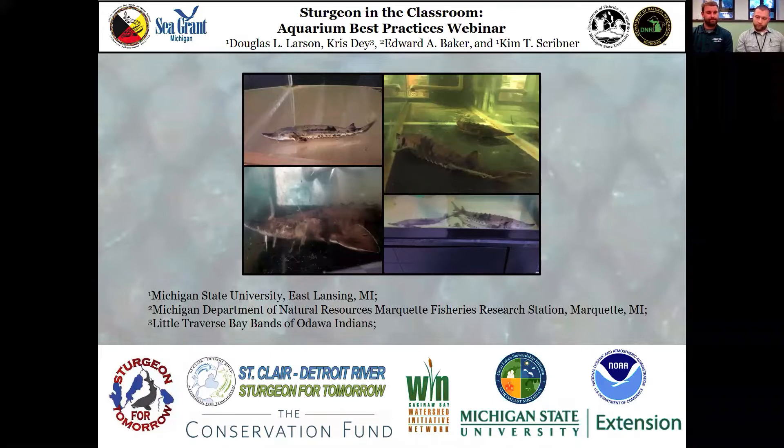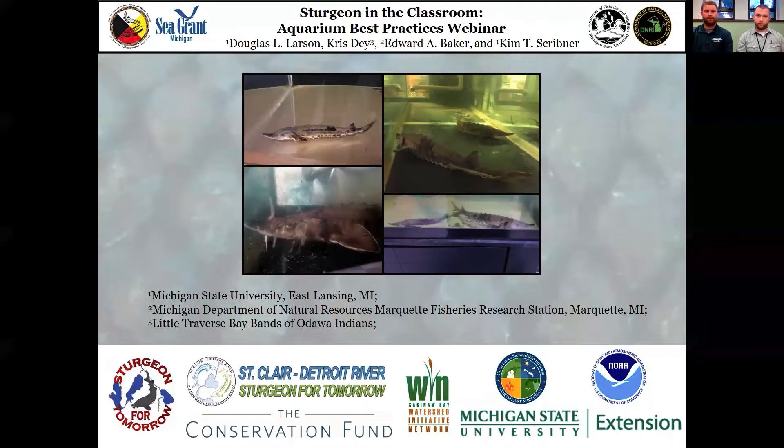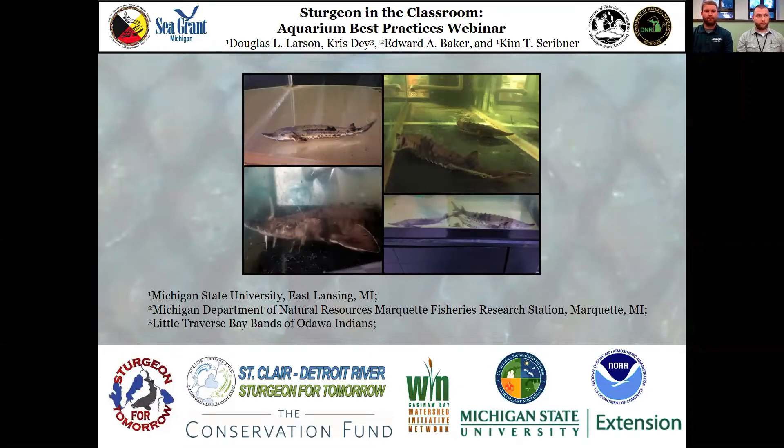The Sturgeon in the Classroom program is supported by many partners including the Sturgeon for Tomorrow Black Lake chapter, the St. Clair Detroit River chapter, the Conservation Fund, Saginaw Bay Wind, the Northeast Michigan Great Lakes Stewardship Initiative, the Michigan Department of Natural Resources, MSU Department of Fisheries and Wildlife, and the Little Traverse Bay Band of Odawa Indians. This webinar has also received support through the NOAA B-Wet Grant to provide additional funding for closed captioning when posted online.